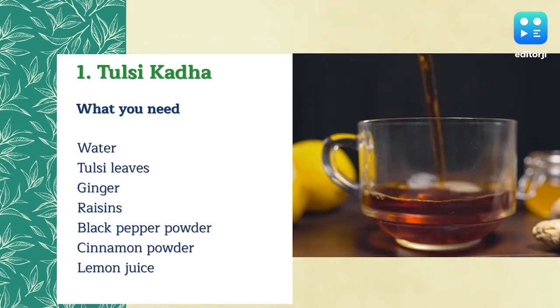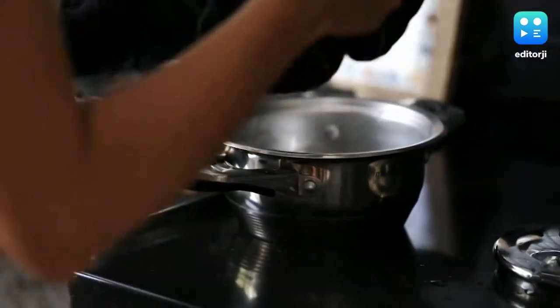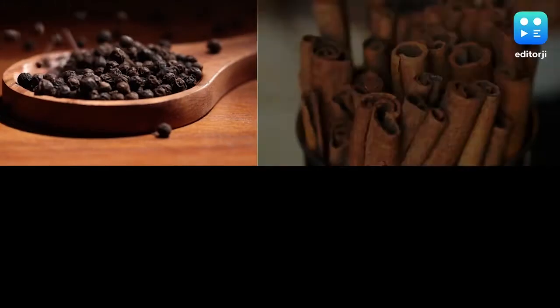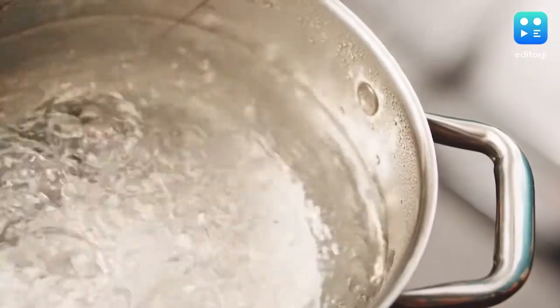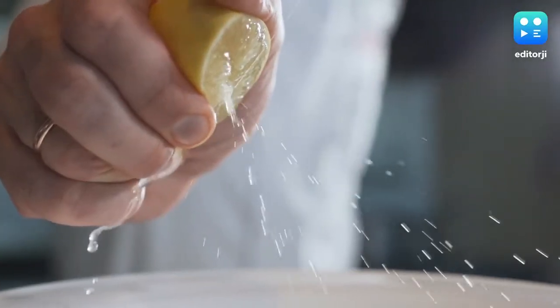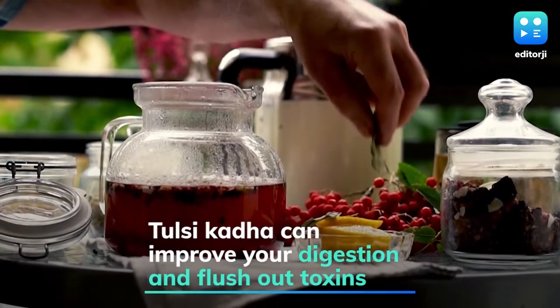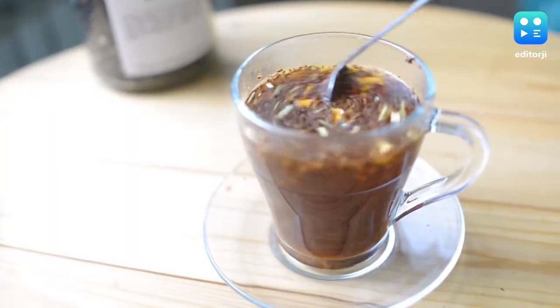Tulsi Kada: Take a utensil and pour two glasses of water into it. Add tulsi leaves, black pepper powder, cinnamon powder, ginger and raisins. Stir the mixture and boil it for around 15 minutes. Now strain the mixture and add a dash of lemon juice, which is a good source of vitamin C. One can consume this drink early in the morning or before going to bed.